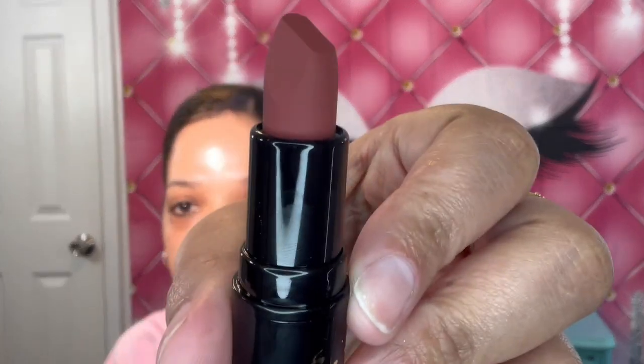And the next thing that I did receive is the Mishko lipstick, and this is in Mishko. So this is the lipstick, and that's the color there. It looks matte to me, but we'll see.